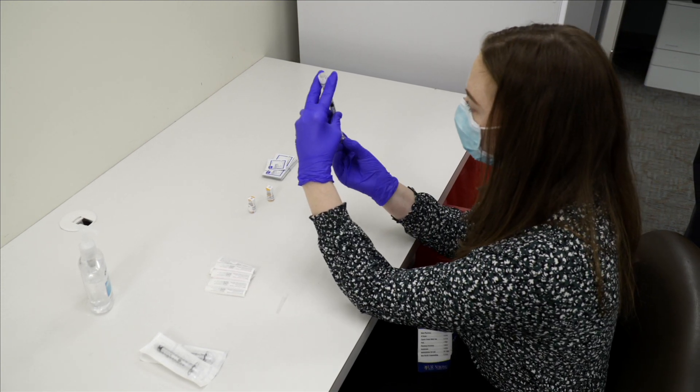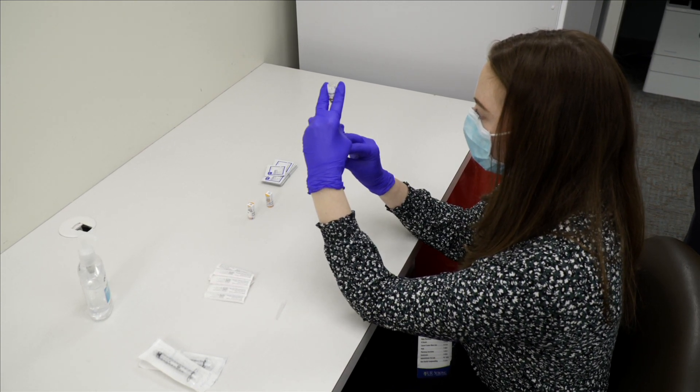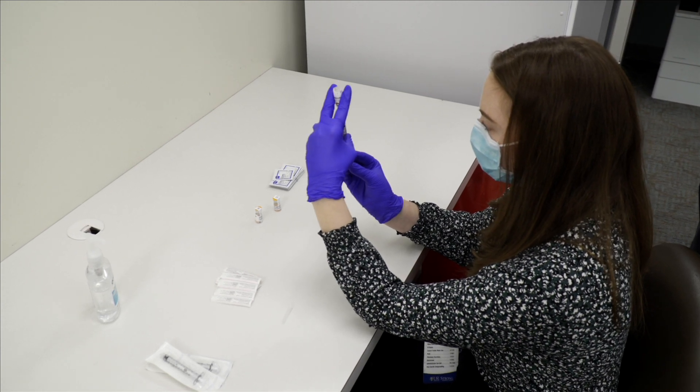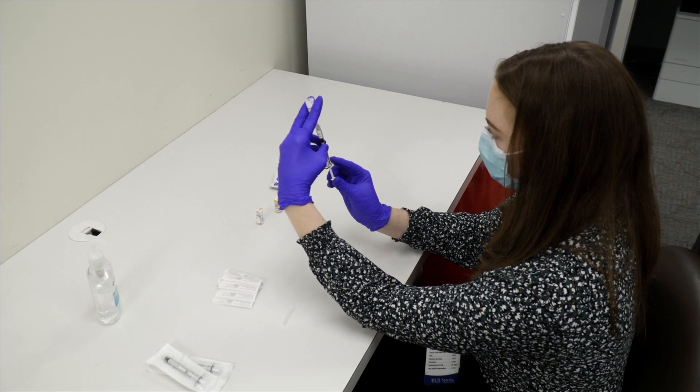Because these are being drawn up and administered within one hour, we won't be doing it in what's a traditional clean room environment, but rather a typical clinic environment, as you see here, because all of these will be used within one hour of preparation.